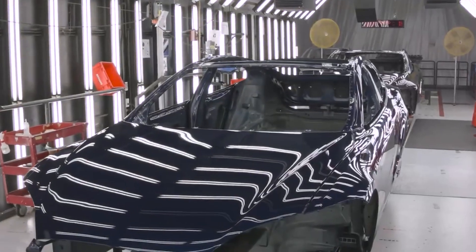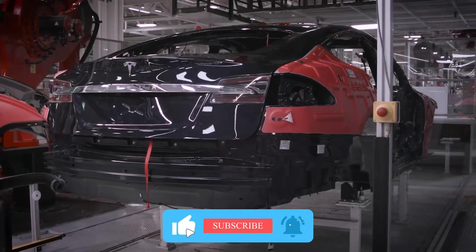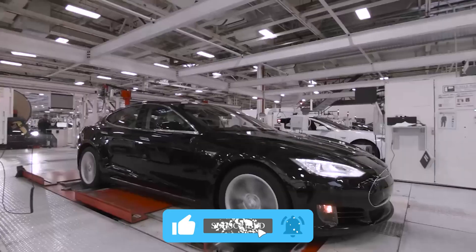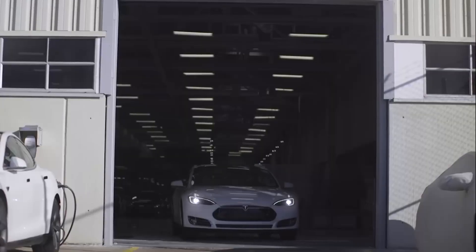Is one of your dream cars a Tesla? Share your thoughts with us in the comments section below. Don't forget to like and subscribe, and consider clicking that notification bell to keep updated on our latest videos. We'll see you in the next video!